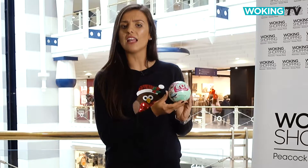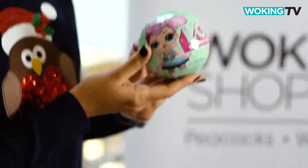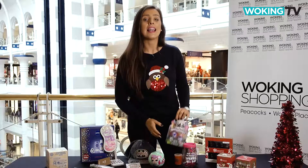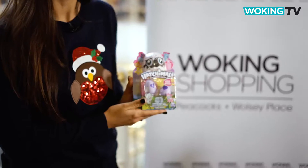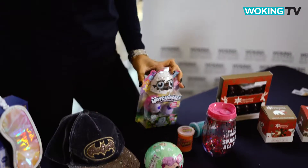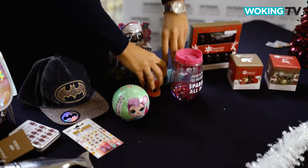With seven layers of surprise, this LOL is the ultimate unboxing toy and it's £10 from the Entertainer. These Hatchimals collectibles are egg-citing fun and at £5 they're a bit of a bargain too. And now it's time for slime, thanks to this gloopy slime box from Toys R Us for just £2.49.